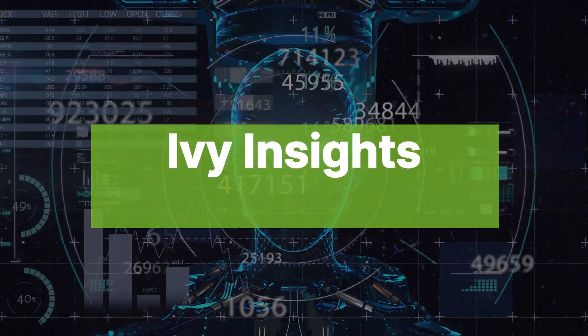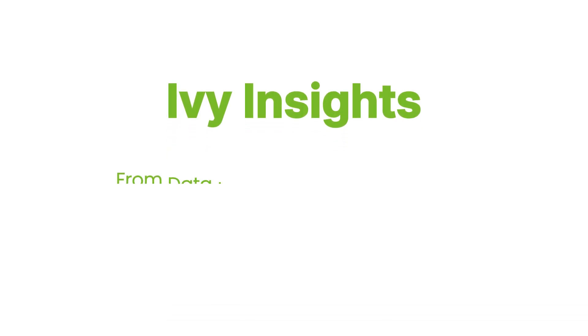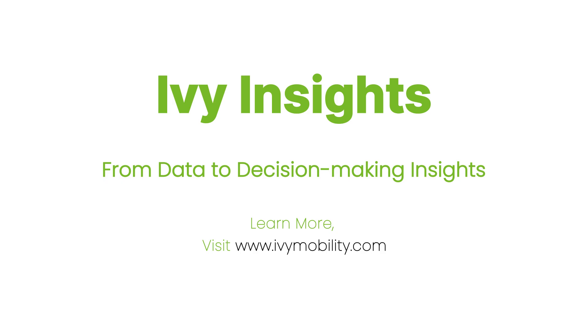Ivy Insights — your trusted partner for data-driven success. Experience the transformative power of Ivy Insights, where data transforms into action.